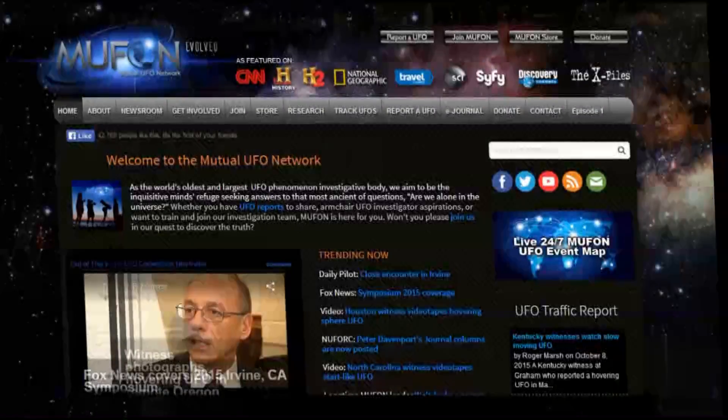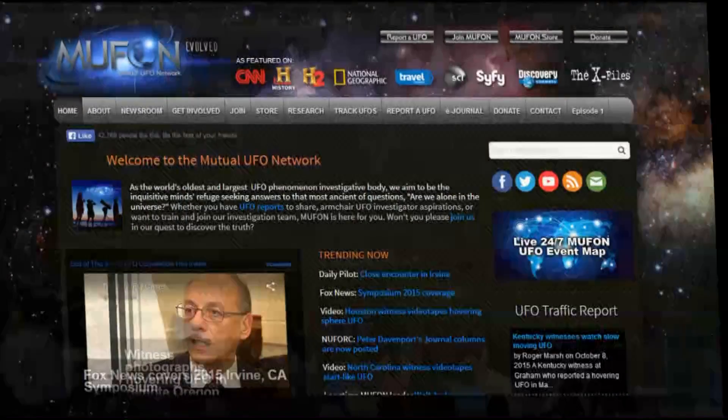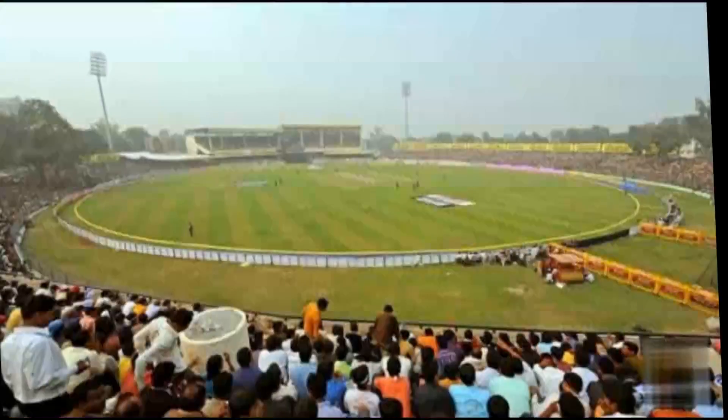Reported to the MUFON database on October 11th, a UFO was seen flying past a flag while on a cutaway shot during a live cricket game held in Green Park Stadium. It appears to be traveling quite fast — the uploader of the video said they thought it looked as if it were traveling at the speed of light.